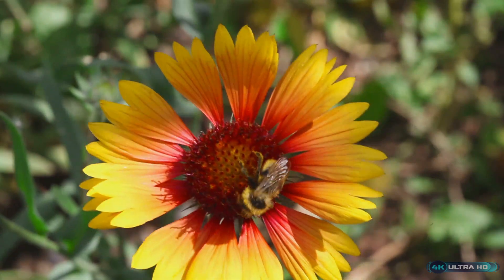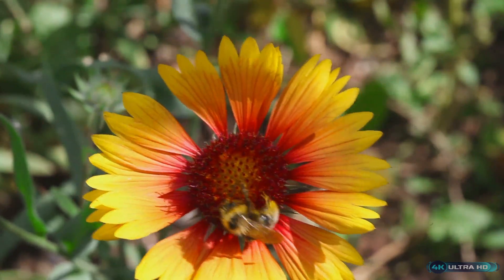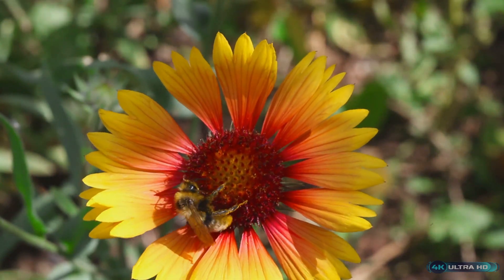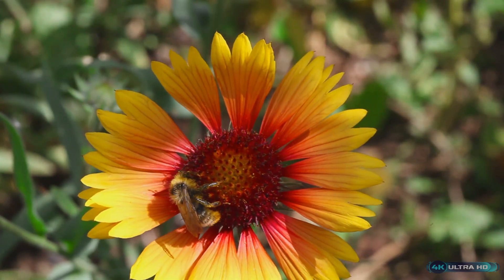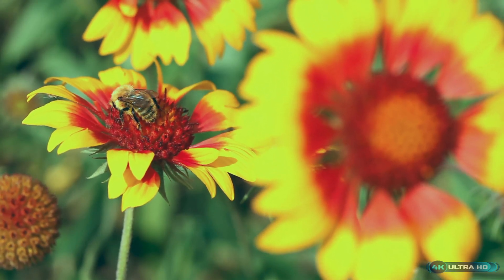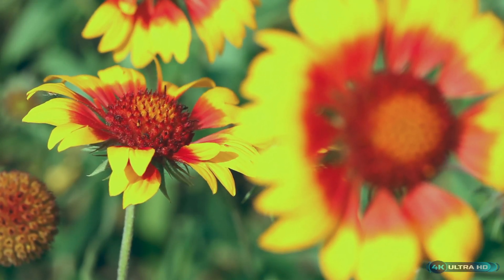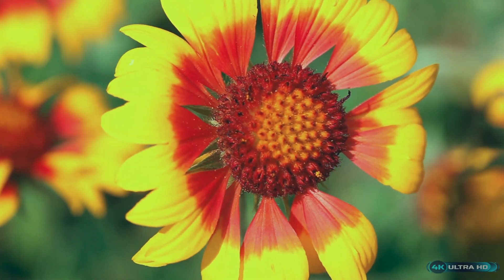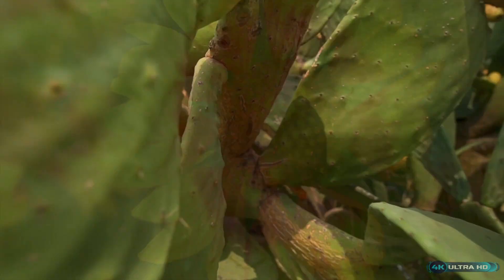One particularly fascinating salt-tolerant plant is the mangrove tree, which can grow in salty water and soil. These trees are vital to coastal ecosystems as they provide a nurturing habitat for fish and other marine life, protect shorelines from erosion, and sequester carbon. The mangrove tree's leaves excrete excess salt, helping to maintain a balanced salt concentration within the plant.